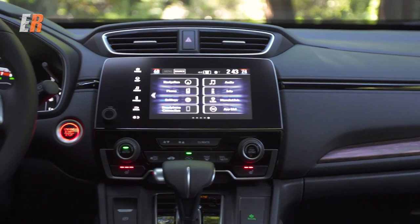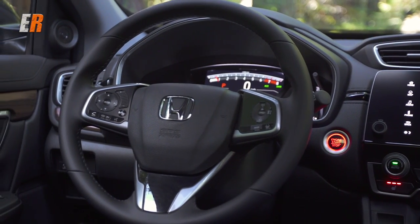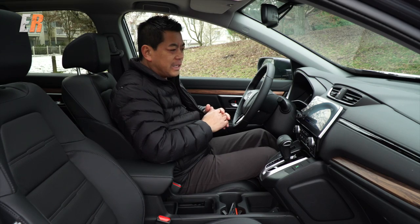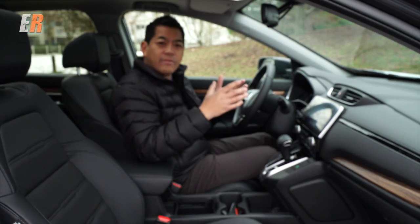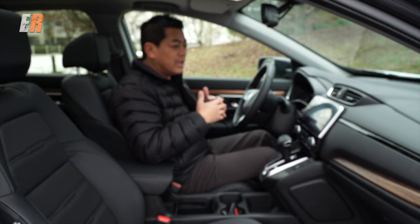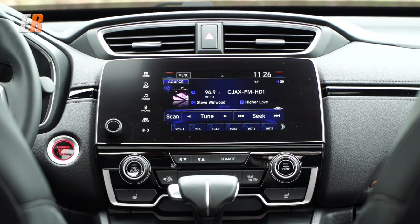On to the driver — you have a heated steering wheel on this touring model. You have a volume slider that slides or can be used as a button. Honda must have been listening, because when they came out with the new Civic, it didn't have a volume knob and that drove a lot of people nuts. This one has a volume knob. It's a small thing, but some of these small things make a big difference when you add them all up.